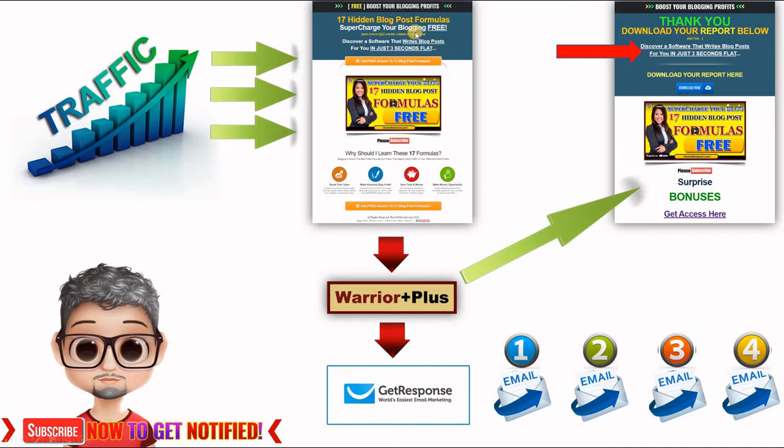I have two pages here. The first one I call the capture page or landing page, where you send the traffic. On this page you will be giving away something for free. In this case I am giving away a report named '17 Hidden Blog Post Formulas,' since all bloggers are searching for how to create new blog posts. When they decide to take my free offer, they click on one of the Warrior Plus buttons.